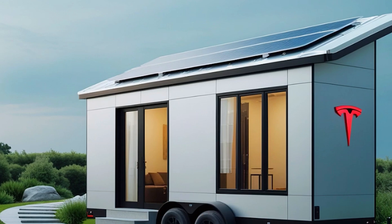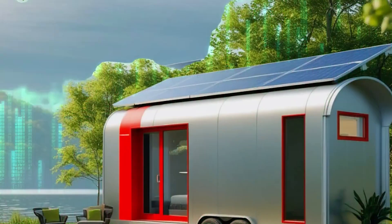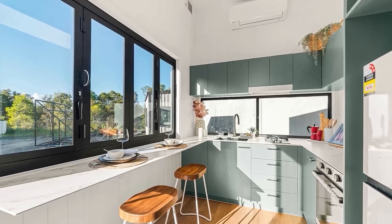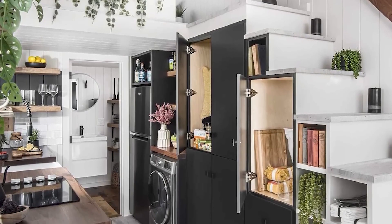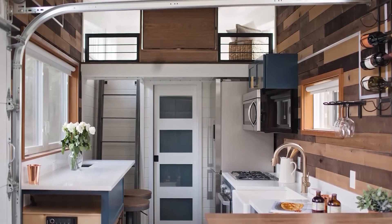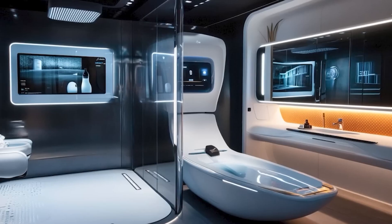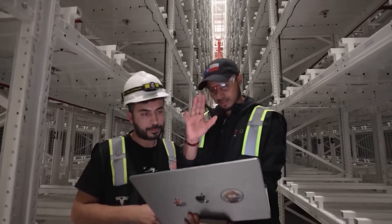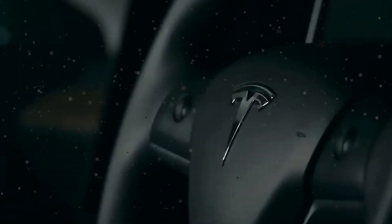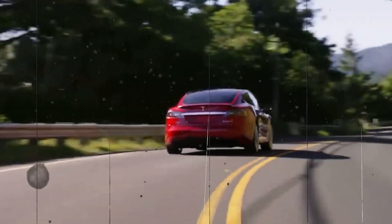For those living in urban areas, Tesla offers a mobile app that allows remote monitoring, harvest scheduling, and automated seed replenishment through their subscription service. Which feature stood out to you the most? Could you see yourself living in a Tesla tiny house? What upgrades would you like to see in the future? Let us know in the comments. If you enjoyed this breakdown, don't forget to hit the like button, subscribe, and turn on notifications so you're always in the loop with the latest Tesla leaks and updates.